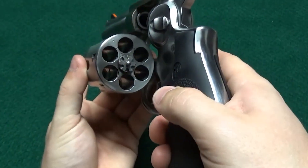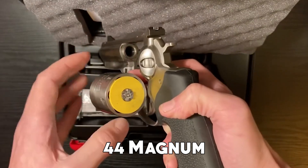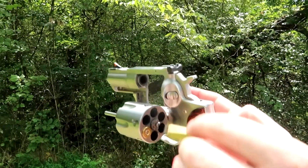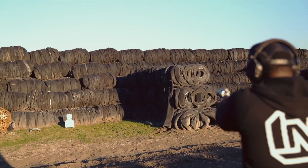The Hogue Tamer monogrip featuring an internal recoil cushion helps reduce the impact of striking loads, and the peg-style grip frame allows for customization with aftermarket grips. It is chambered in .44 Magnum, delivering formidable stopping power. It features a replaceable insert ramp front sight and an adjustable rear sight, allowing for definite aiming and target acquisition.